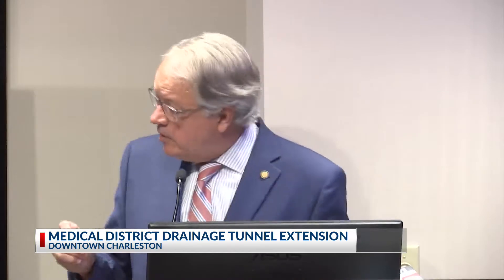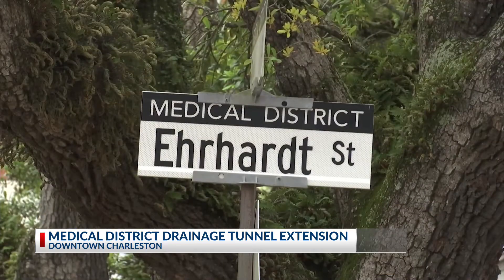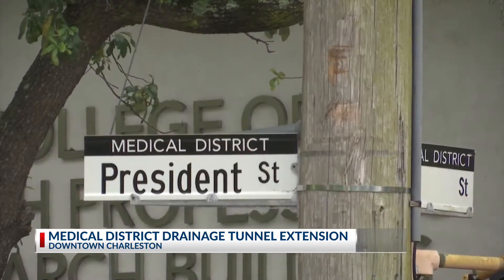On Friday, city, state, and federal leaders broke ground on the Medical District drainage tunnel extension at Earhart Street. The tunnel will run beneath Earhart and will connect to the President and Cannon Street tunnel system.